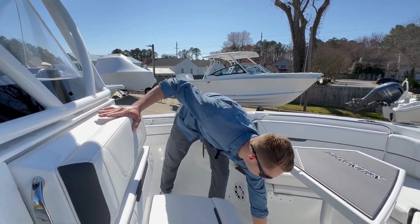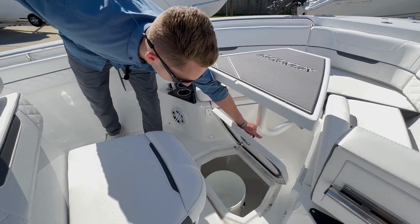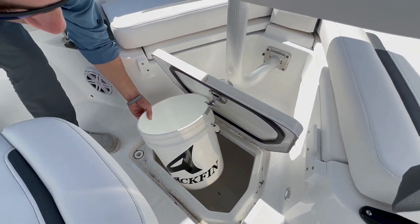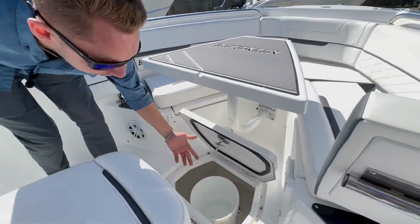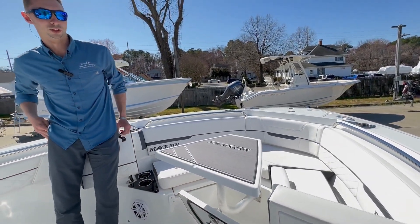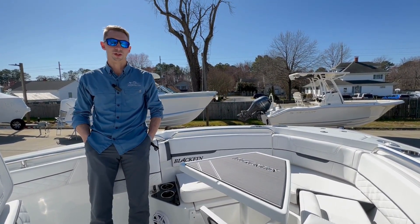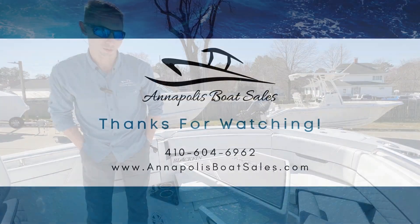One more thing before we go — there's a really nice in-floor fish box up front, and it comes with a Blackfin bucket of course. Easy access to pretty much everything on here, and that's what it's all about. Anyway guys, I appreciate you watching — this is the Blackfin 222 with Annapolis Boat Sales. Have a good one!